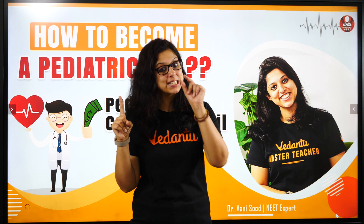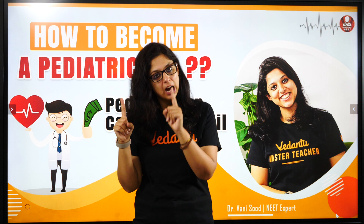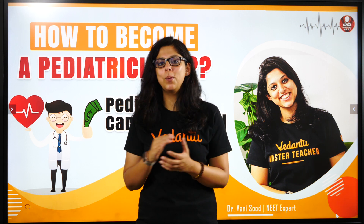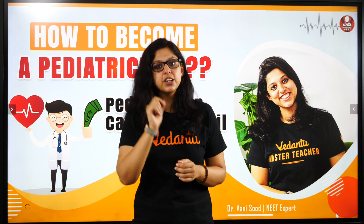What you have to do is qualify your class 12 with flying colours and clear the NEET UG. After you clear the NEET UG, for the next 5 and a half years, you go to a med school and complete your MBBS. That is 5 and a half years.